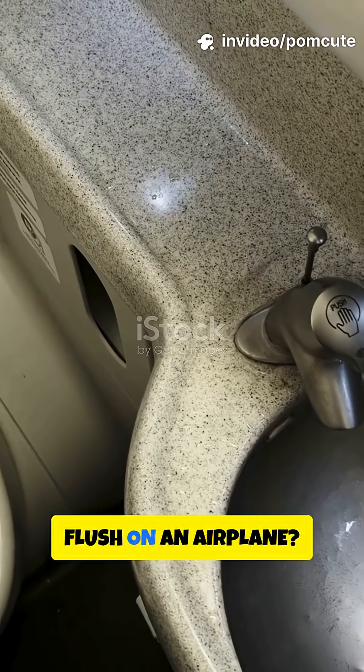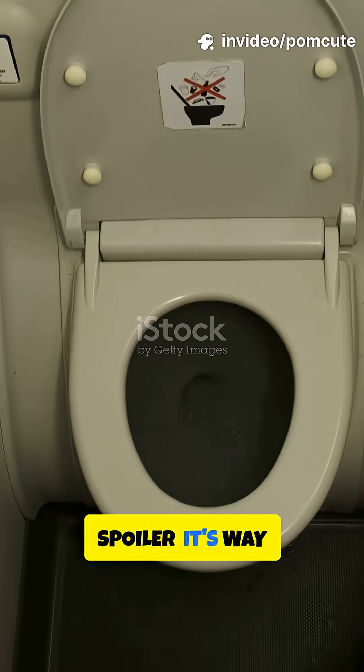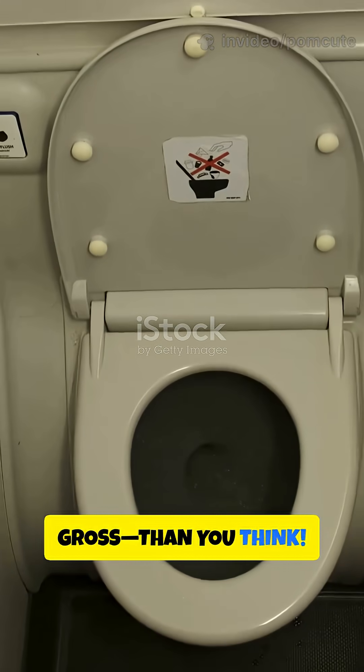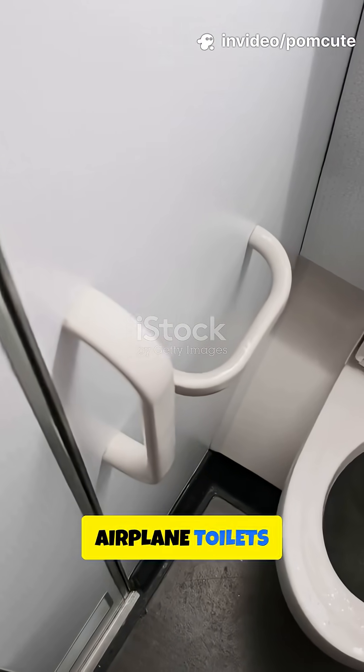Ever wondered what happens after you flush on an airplane? Spoiler — it's way cooler and less gross than you think. You need to hear this if you've ever pressed that mysterious flush button at 30,000 feet. Seriously, airplane toilets are wild.